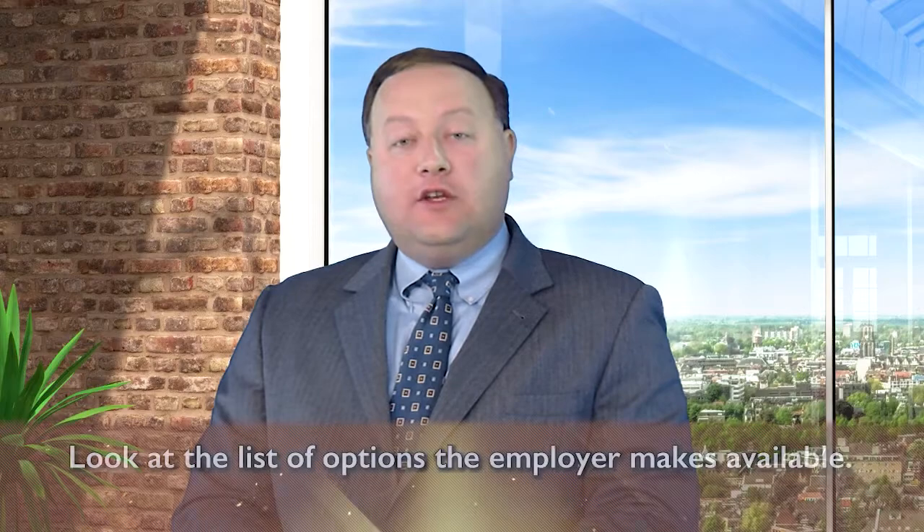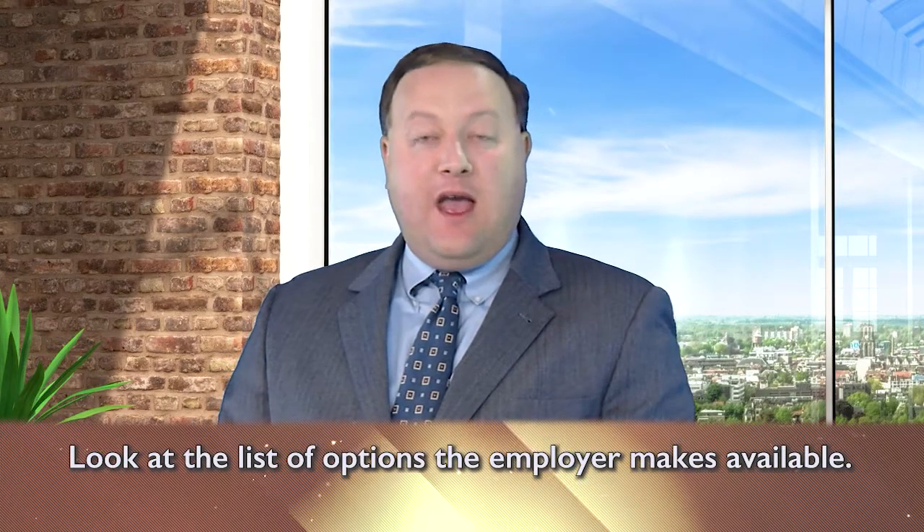What you're going to want to do is look at the list of options the employer makes available, and before you choose any investments you want to get a rough idea of what percentage you want in stock, what percentage in bonds, and what percentage in cash or alternative investments.